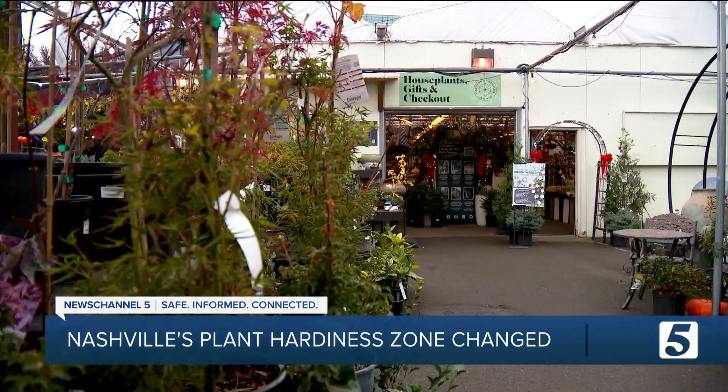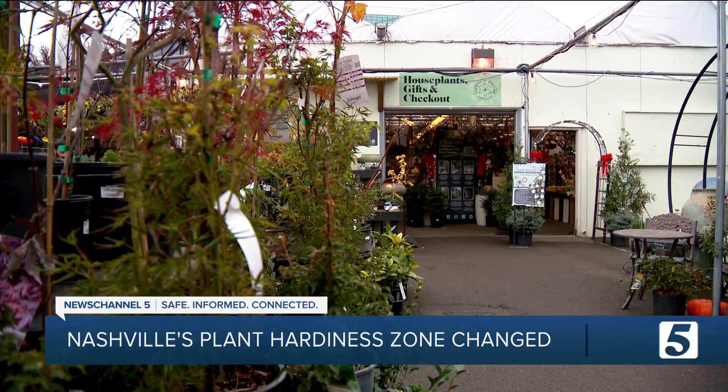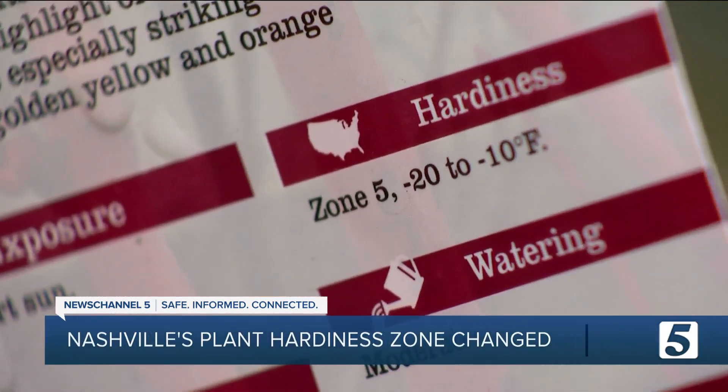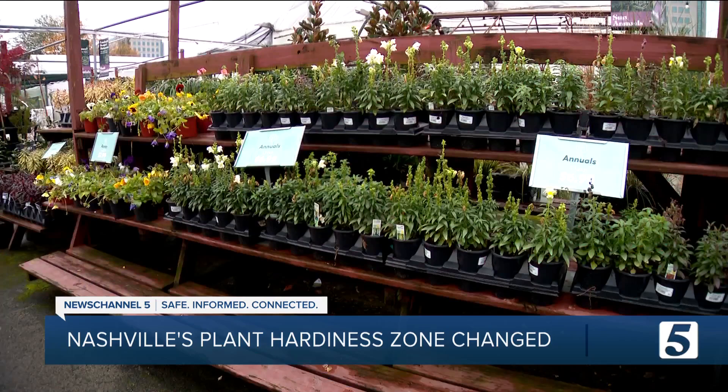"We understand that it can be tricky to navigate sometimes." Neil Anderson is the general manager of this garden center. "People have always planted things that were marginal to our zone, like loropetalums, camellias — with the risk that if we have a really cold winter, they probably won't make it." Hardiness zones are based on the lowest average minimum temperature, and because of climate change, our average winter and nighttime temperatures are going up.